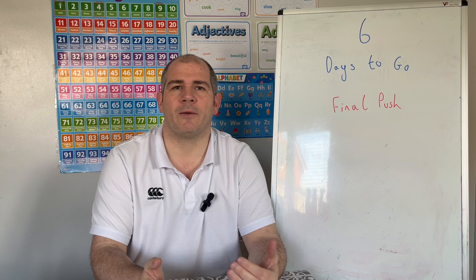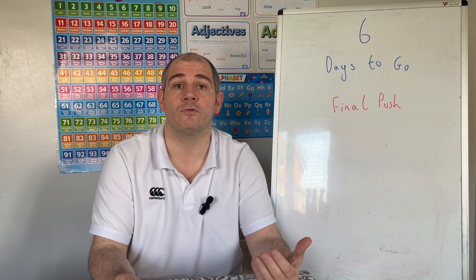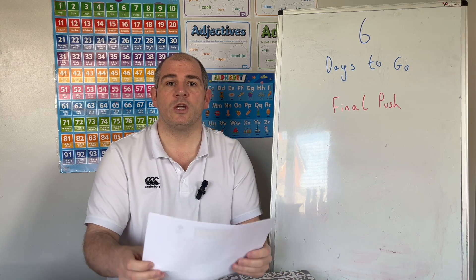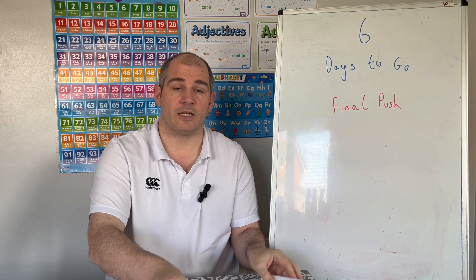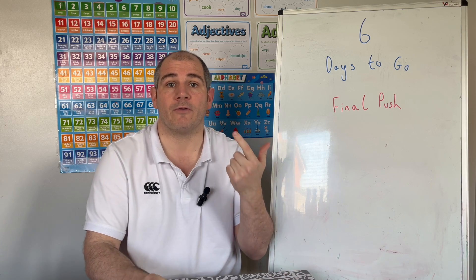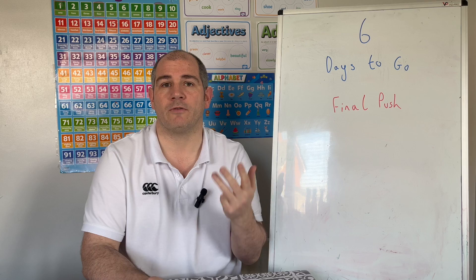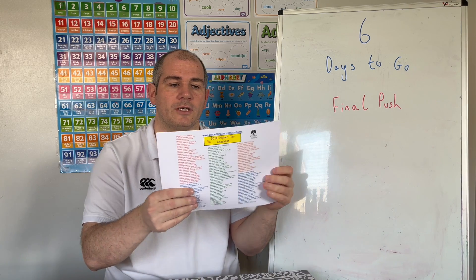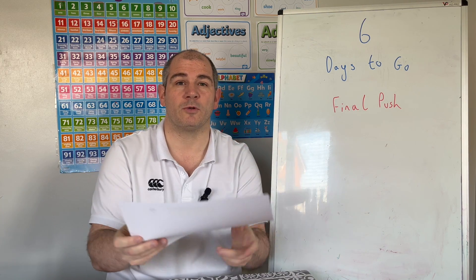In terms of preparing for that exam and that last big push, I've got some resources to share with you that will hopefully be useful for preparing for that exam. The first thing I'd recommend are the GCSE Maths revision checklists. There are checklists for AQA Higher, AQA Foundation, Edexcel Higher, Edexcel Foundation, OCR Higher, OCR Foundation, and also the CA Board. They're on the website and I'll put the link in the description below.